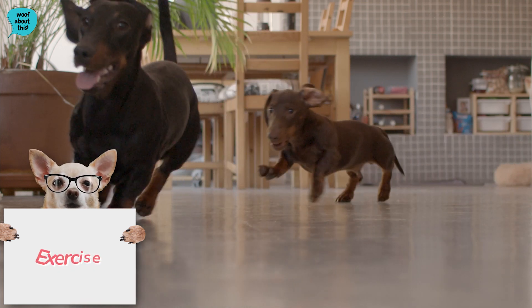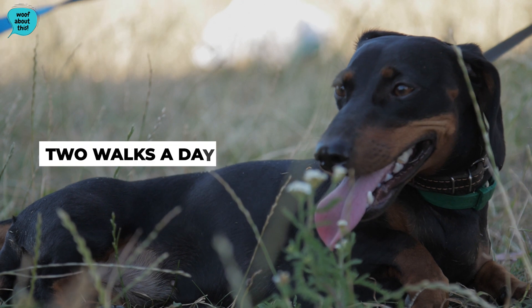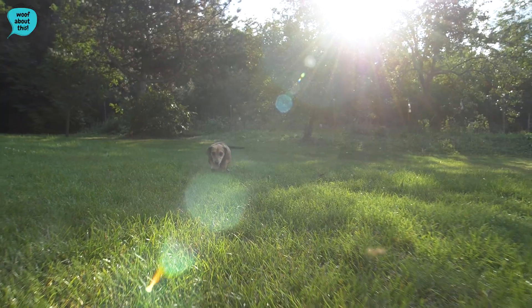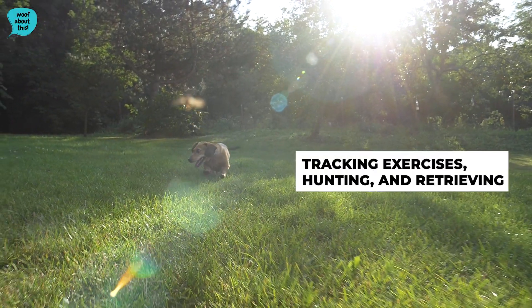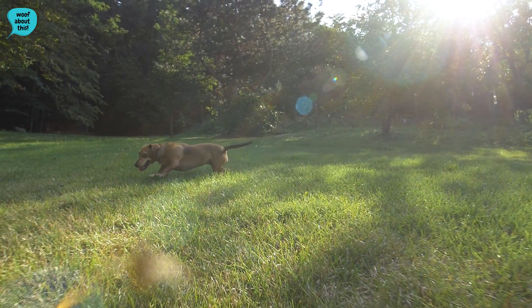Dachshunds are very playful and, despite their small size, still need two moderate walks a day to help strengthen their muscles and prevent back injuries. They will excel at tracking exercises, hunting, and retrieving, which will also help to mentally stimulate them.